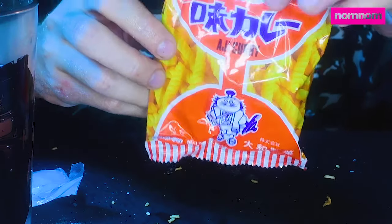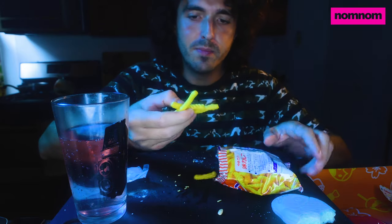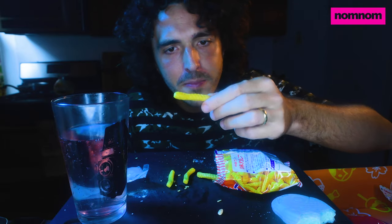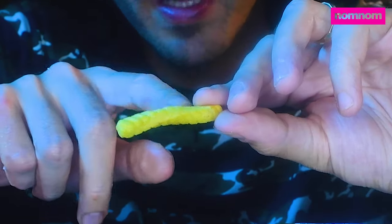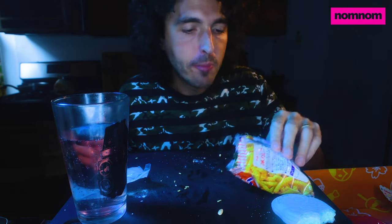I think these are curry potato sticks. Are these curry potato sticks? There were those plain potato sticks earlier but these have ridges and they've caught a lot of some kind of flavoring on them — curry flavoring. Super crunchy. That's really nice. Curry sticks — delicious.